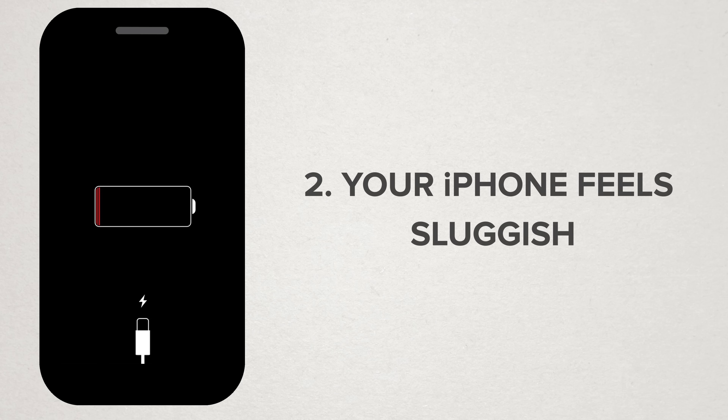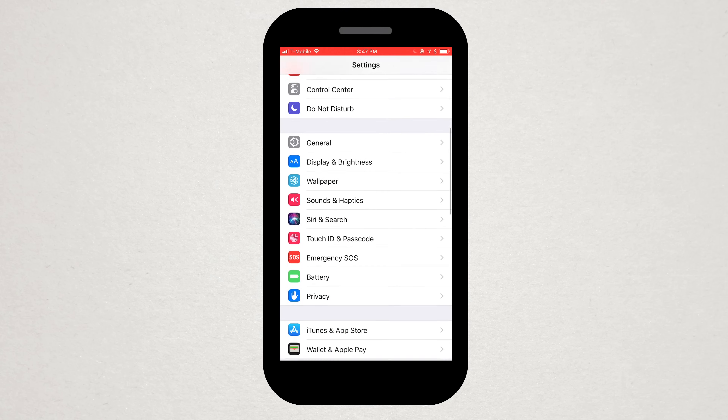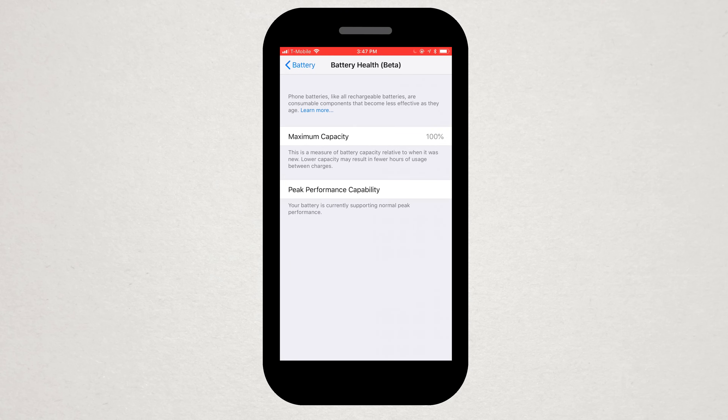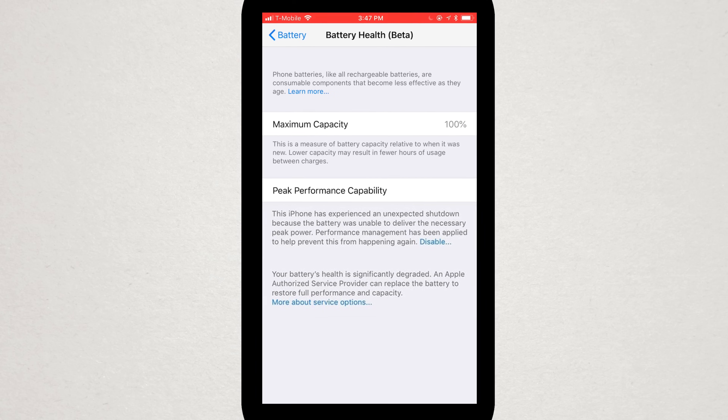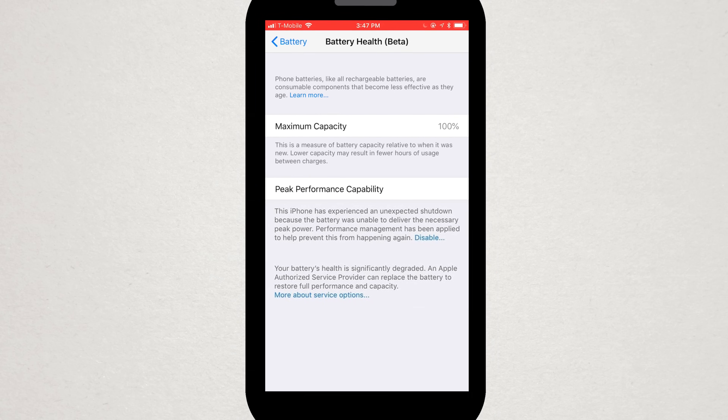Number two: your phone feels sluggish. If you're using an iPhone 6 or later, you may be subject to CPU throttling. If you're running iOS 11.3 or later, you can check your battery health by going to the Settings app, select the Battery option in the list, and then select Battery Health. Under Peak Performance Capability, if you see a warning that your battery health is significantly degraded, it's time for a replacement.